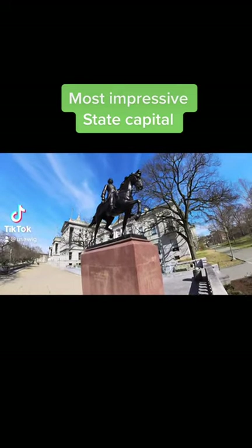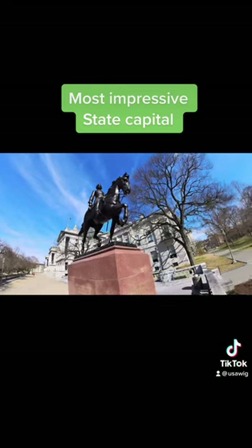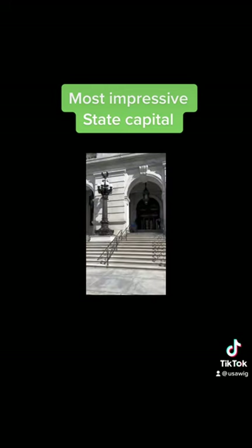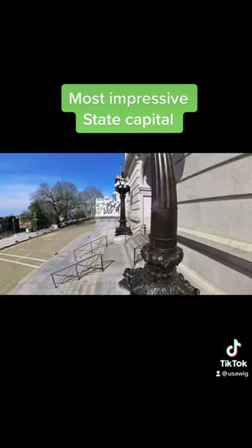The Pennsylvania State Capitol is considered special because of its breathtaking architecture, handsome paintings, and all the little touches that make it a priceless palace of art. It is one of the most beautiful state buildings in the nation, both inside and out.